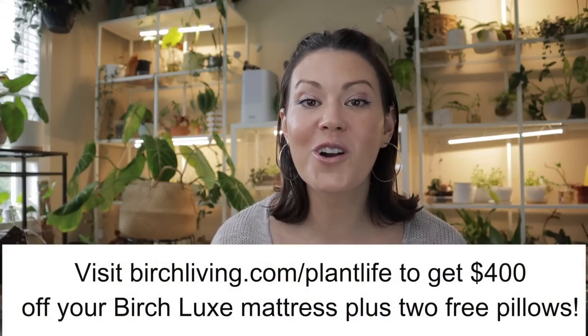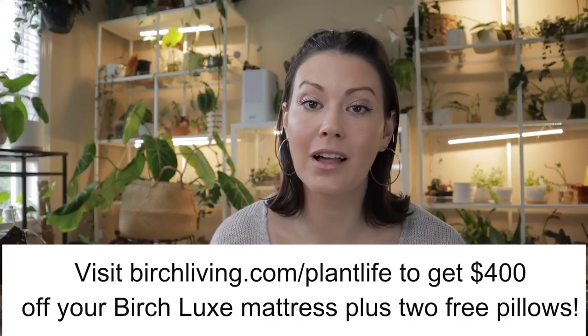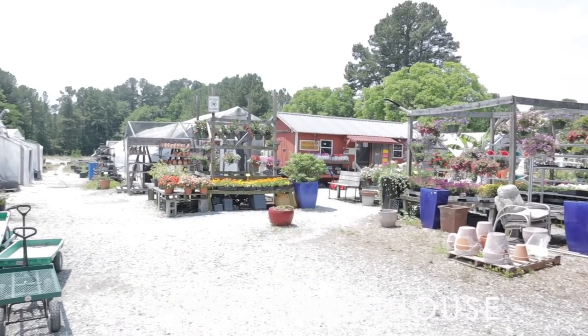I love my Birch Luxe mattress and I think you would too. If you're looking for a new bed, check out Birch — click the link below or go to birchliving.com/plantlife to get $400 off your mattress plus two free pillows. I'm so excited to share plant shopping at these two amazing locations — sit back, relax, enjoy, and my plant haul is at the end of the episode.